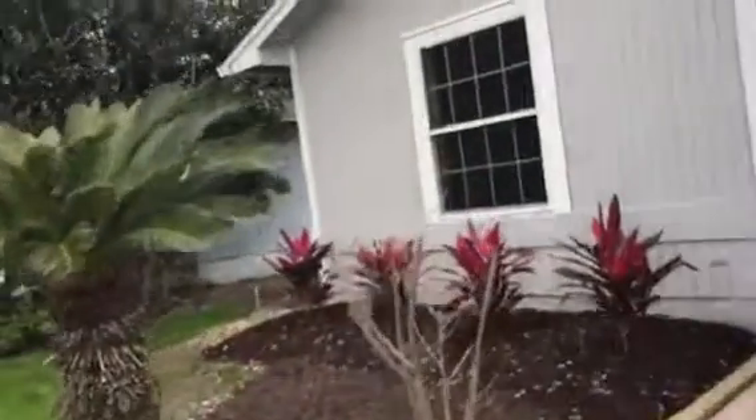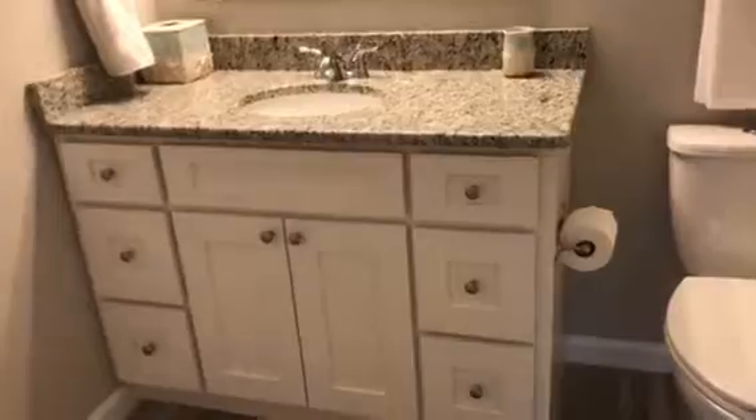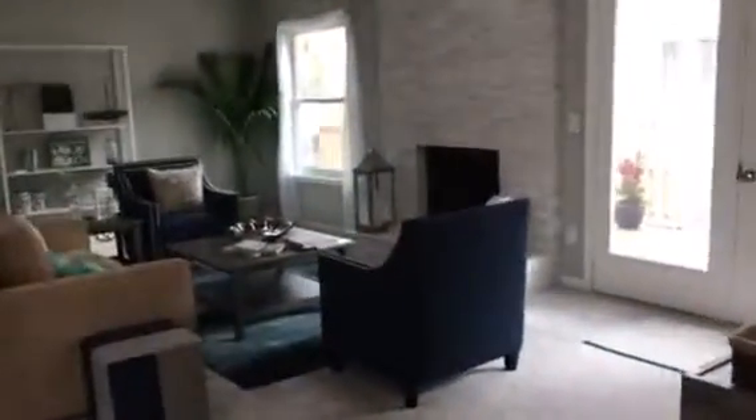They've pretty much done everything there is to do. Going in, you can see the nice entryway with wood tile, leading into a bedroom. All the bathrooms have been redone with granite and new cabinetry, and there's a beautiful living area with a fireplace that's been redone.